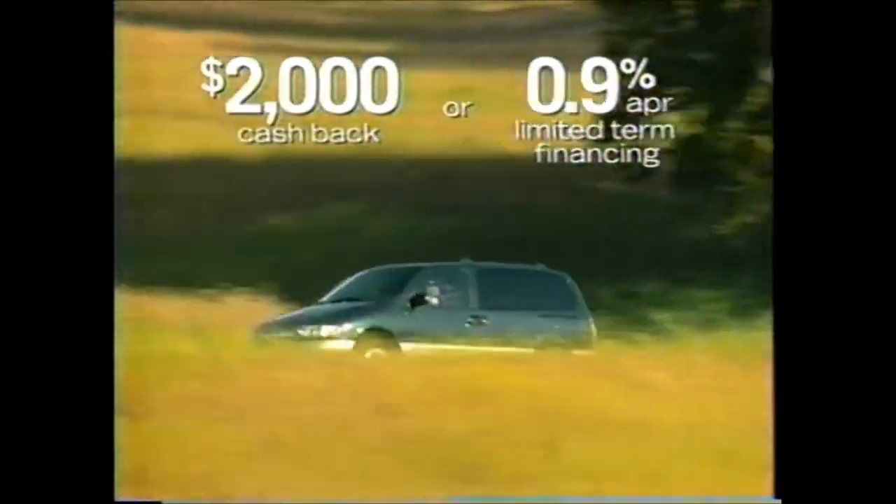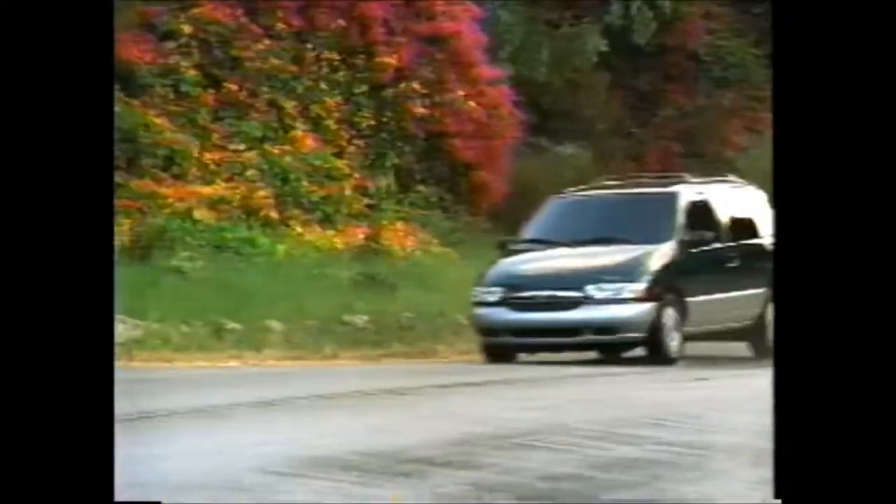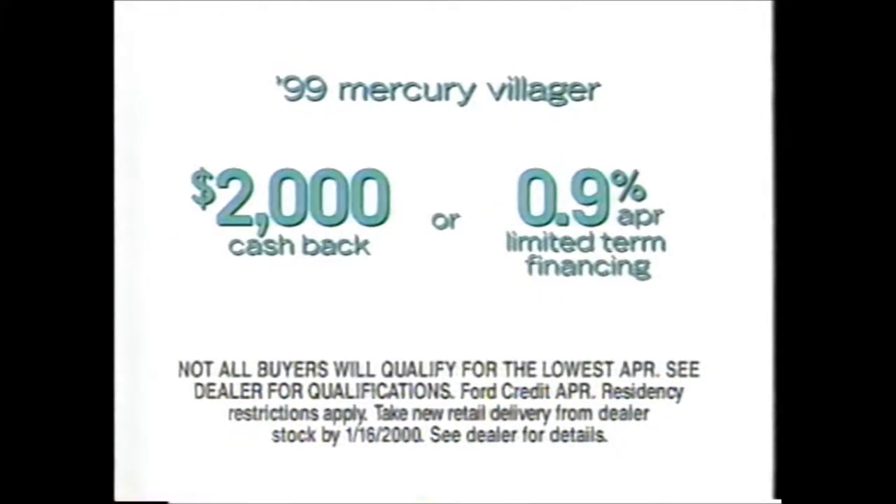You want a great year-end deal on the versatile Mercury Villager? We'll house $2,000 cash back or financing as low as 0.9%. Built right here in Ohio, Villager offers more power, more room, and an interior that changes faster than the weather around here. Right now, get $2,000 cash back or 0.9% financing on the minivan that drives like a car.